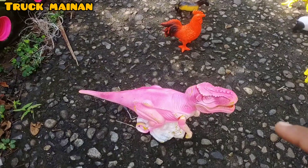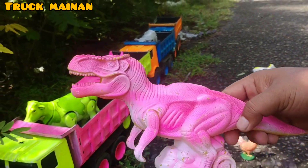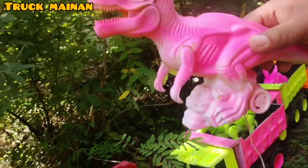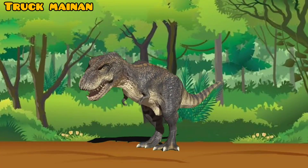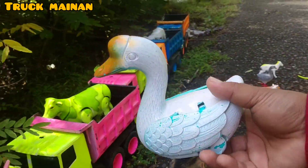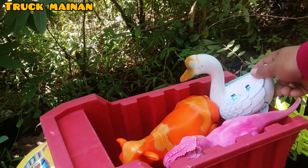Wih, lihat, teman-teman. Di sini ada si Raja Dinosaurus. Ini namanya T-Rex, teman-teman. Tyrannosaurus. Kita naikkan di truk juga. Ini ada angsa juga, teman-teman. Angsanya berwarna putih. Salah satu hewan ternak juga, teman-teman. (Wow, look, friends. Here is the King of Dinosaurs. This is called T-Rex, friends. Tyrannosaurus. Let's load it on the truck too. There's also a swan here, friends. The swan is white. Also one of the domesticated animals, friends.)